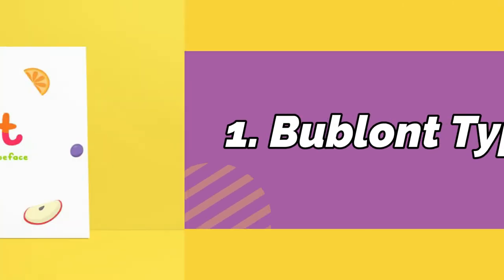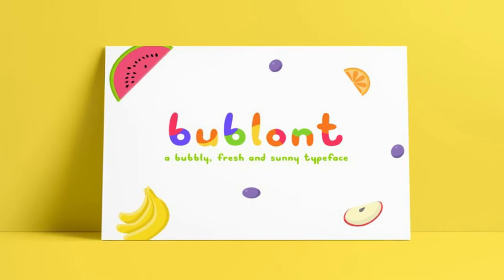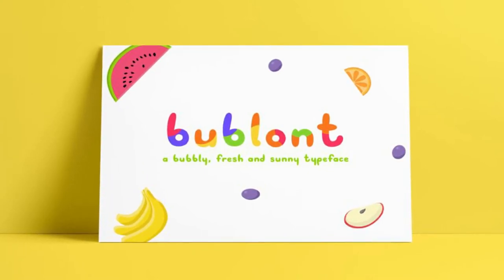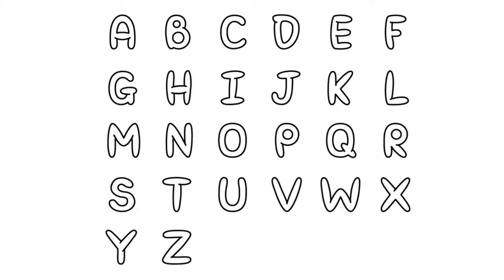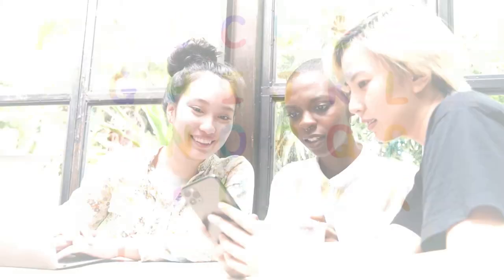Number 1: Bublant. Make your works more colorful in this cute offering from Kastab Adhav. Featuring four styles – filled, outline, shadow, and color – you get a variety of uses that will look amazing in print or social media.